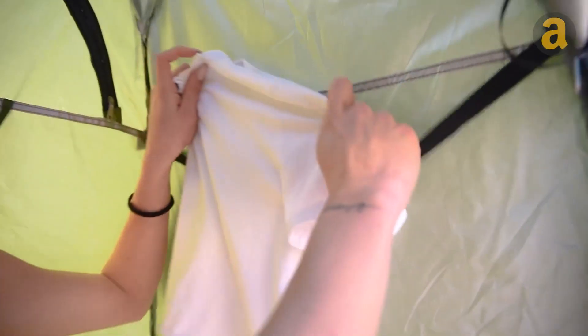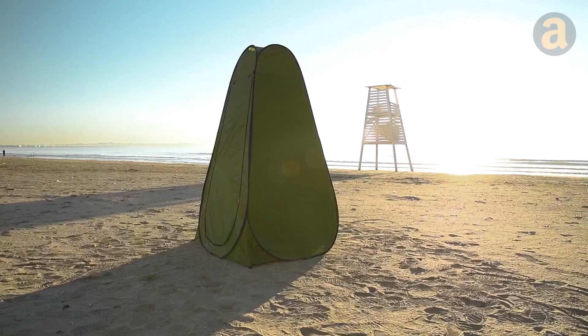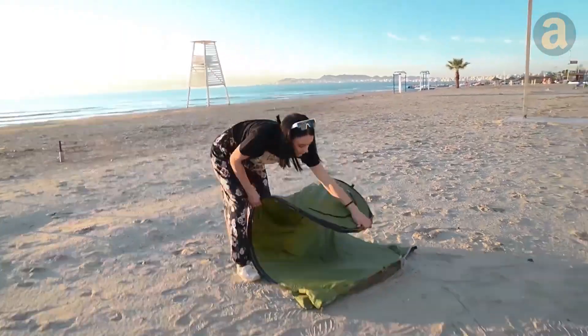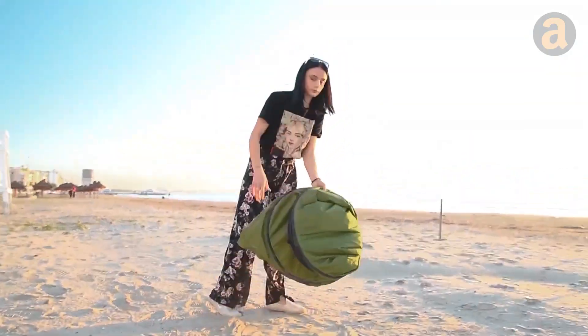Inside, there are hooks for hanging towels or clothes. When you're done, simply fold it back and it's the size of a disc. The product is priced at $40.99.